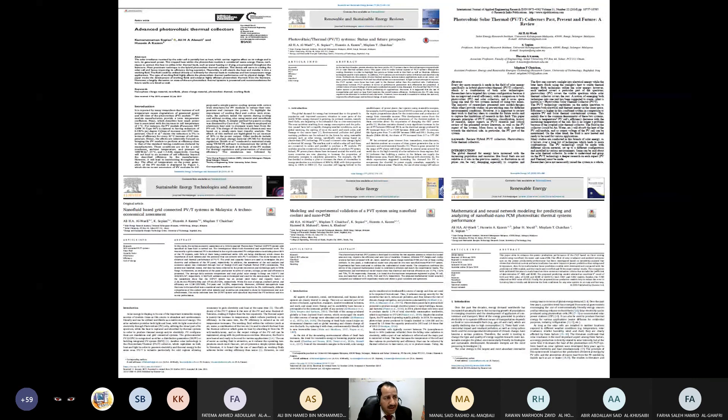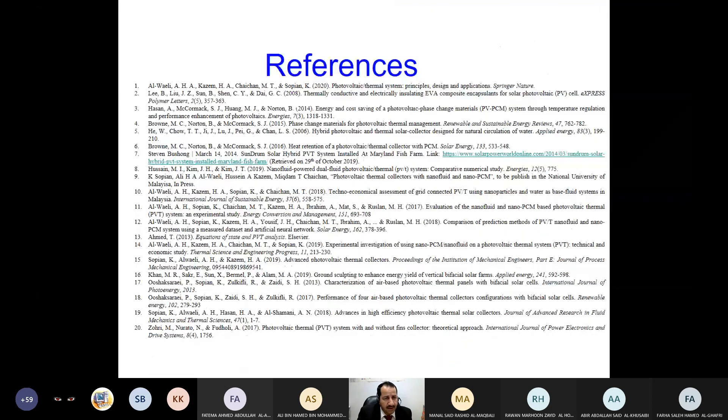We published many articles from this work. I will try to send you the most significant ones so you can go through them to enhance your knowledge of PVT. This is the end of this session — do you have any questions?